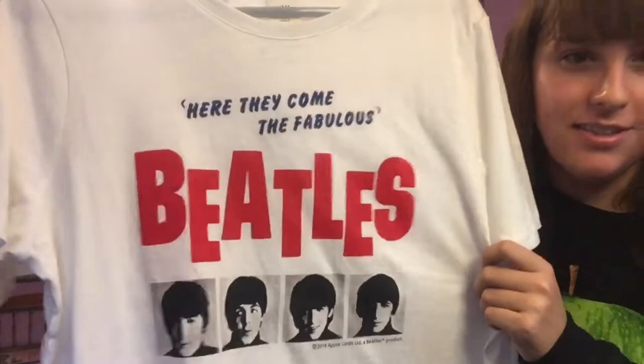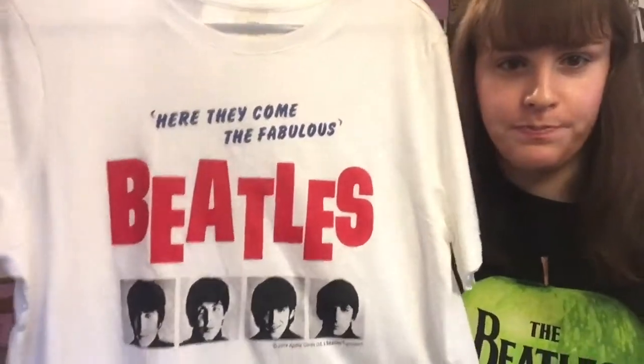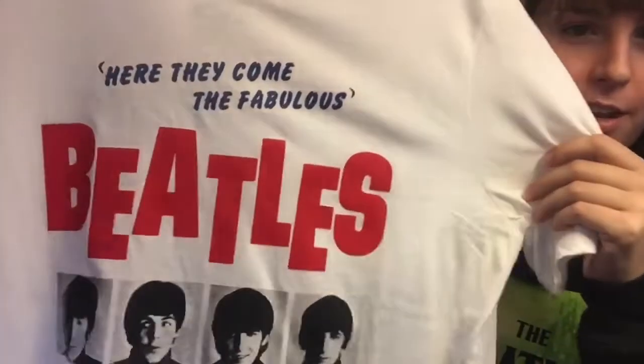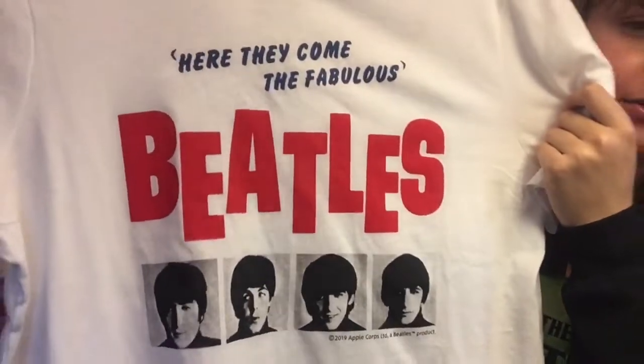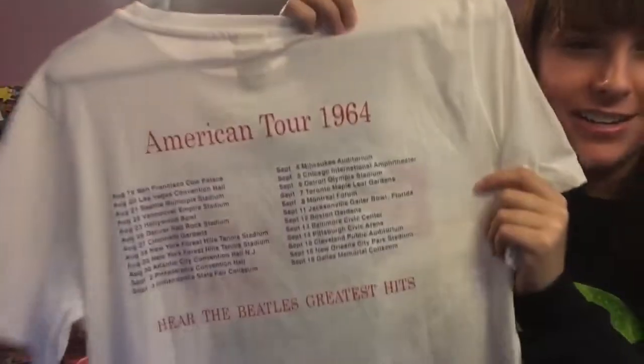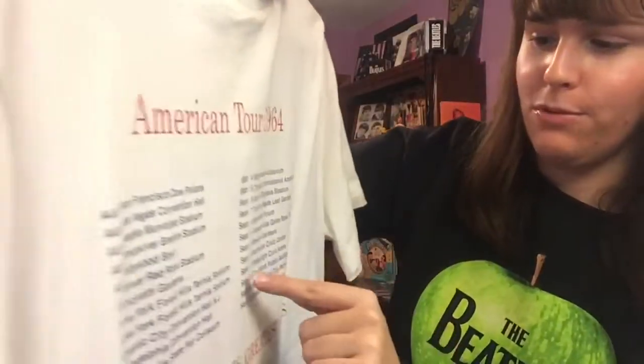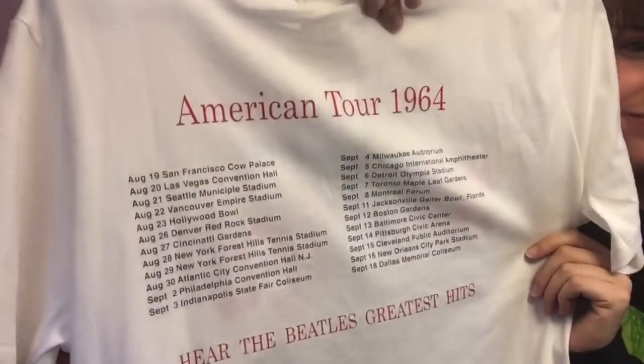Now we're getting into the short-sleeve shirts. This is one I just recently bought at H&M at the mall. It says 'Here They Come, The Fabulous Beatles' with a graphic on the front, and on the back are their 1964 American tour dates. I always like to point out they had a concert on September 14th, which is my birthday.